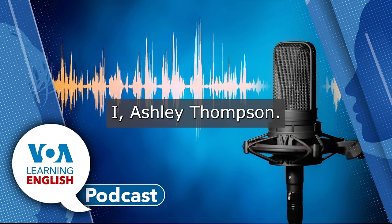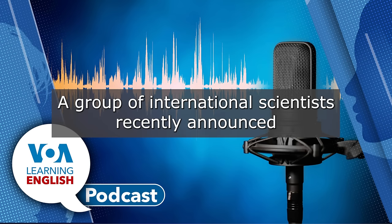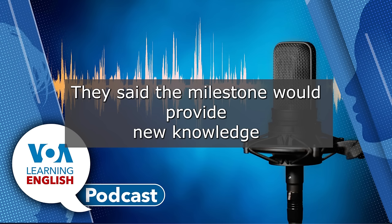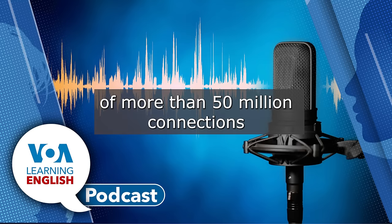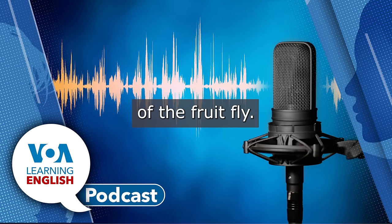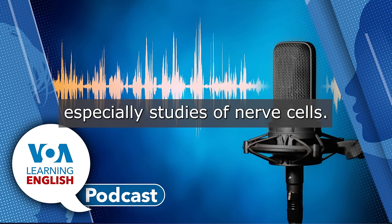I'm Ashley Thompson. And I'm John Russell. A group of international scientists recently announced they had made a map of the whole brain of an adult fruit fly. They said the milestone would provide new knowledge about the brains of all animals, including humans. The research gives details of more than 50 million connections between 139,000 neurons, which are nerve cells in the brain of the fruit fly. The scientific name of the animal is Drosophila melanogaster. It is often used in scientific experiments, especially studies of nerve cells.